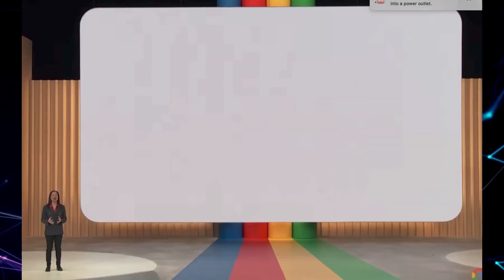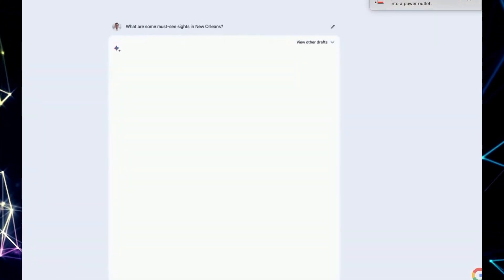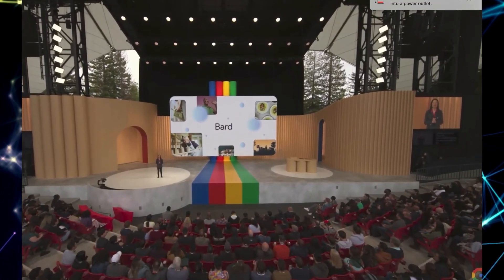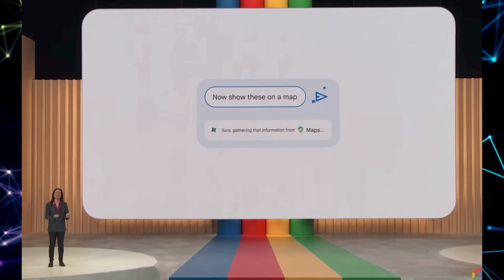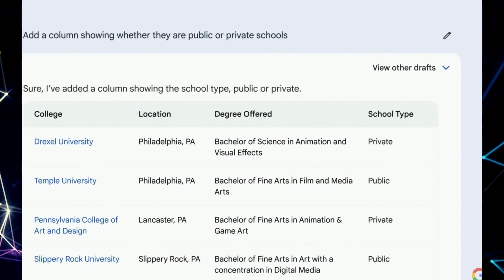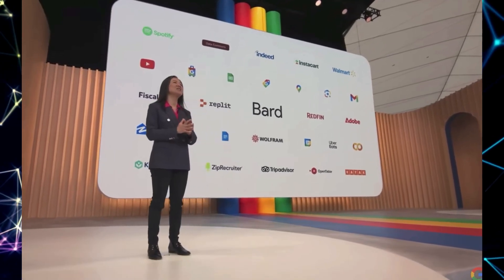Prepare to unlock a new level of productivity and collaboration with BARD AI. Google has addressed the common frustration of exporting AI-generated content while preserving its formatting. With BARD AI, exporting your beautifully crafted tables, data, and more has never been easier — say goodbye to manually transferring information and losing formatting. You can now effortlessly export your content from BARD AI directly to Google Sheets, where you can invite friends, family, or colleagues to collaborate in real-time, harnessing the collective power of ideas and expertise.